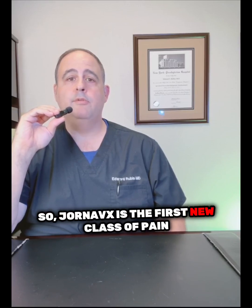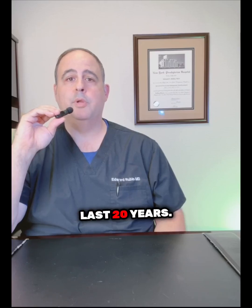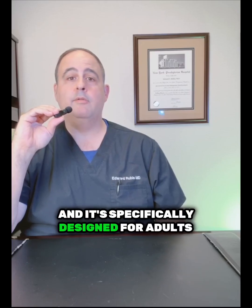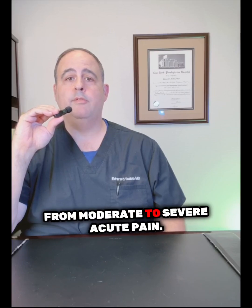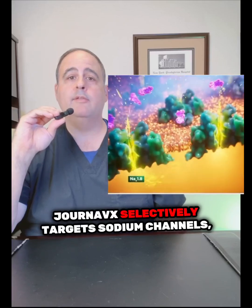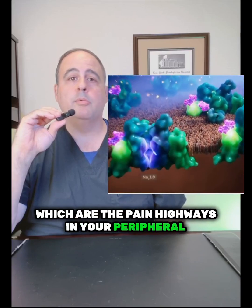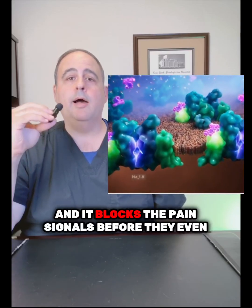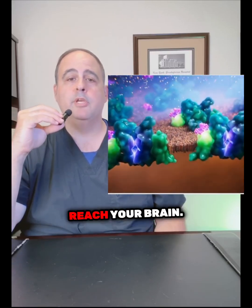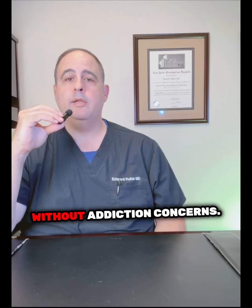Gernavix is the first new class of pain medications to come down the pipeline in the last 20 years, and it's specifically designed for adults suffering from moderate to severe acute pain. Gernavix selectively targets sodium channels, which are the pain highways in your peripheral nervous system, and it blocks the pain signals before they even reach your brain. It's a non-opioid, so you can manage serious pain without addiction concerns.